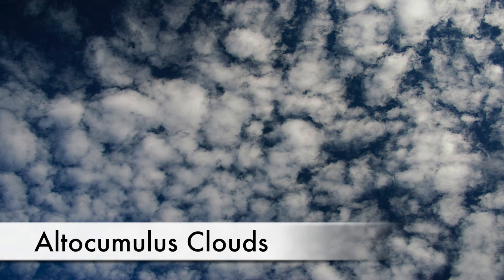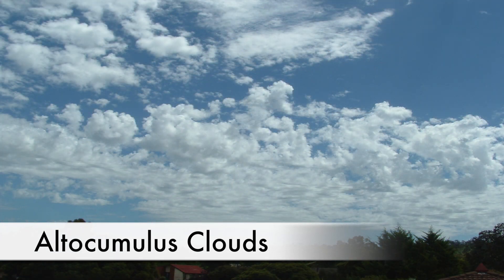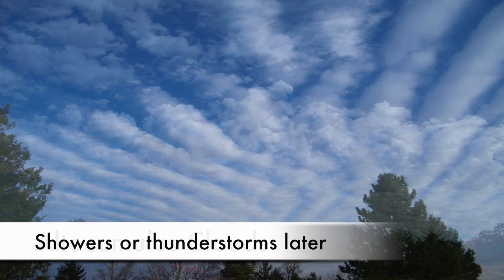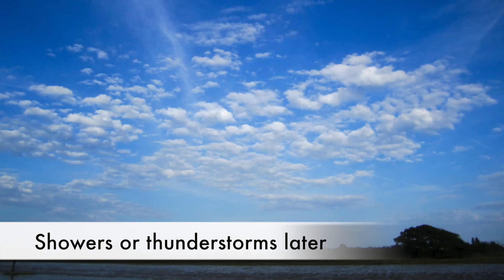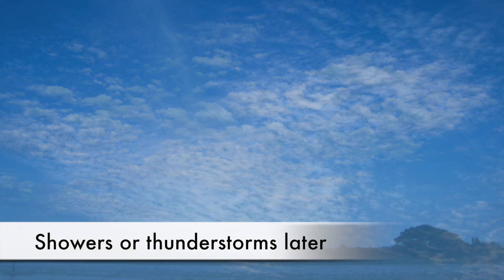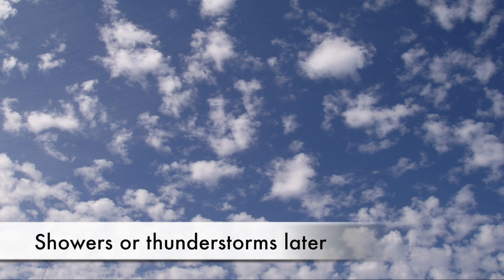Finally, look out for altocumulus clouds. Although these white cloudlets which clump together in patches or layers look pretty harmless, they indicate that the air is unstable, meaning that showers or thunderstorms are likely later. In the hours after I saw this particular one, over 250,000 lightning strikes were recorded. Higher cirrocumulus clouds, along with altocumulus clouds, mean storms later too, and they can also form in bands before fronts approach.